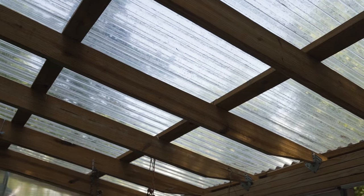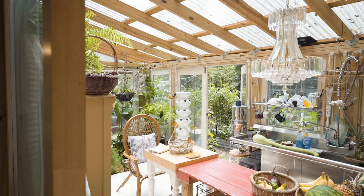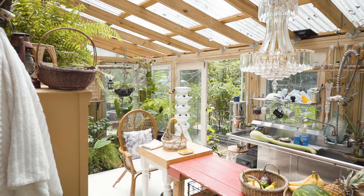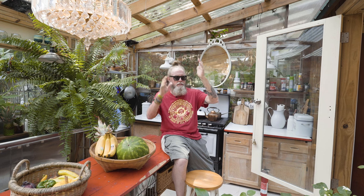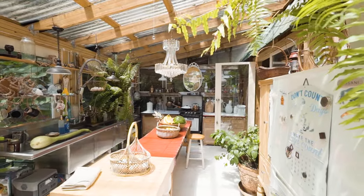We used clear polycarbonate panels — the company is called Tuftex. These are also approved by Miami-Dade County for hurricane ratings and all that. We also did the roof a little differently: everything has specs to use one screw per foot for these types of roofs, and we went with two per foot to beef things up a little more.